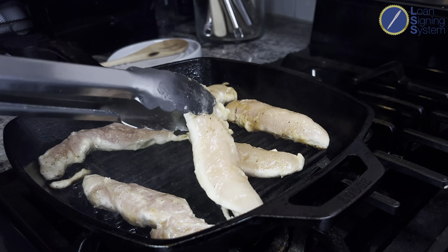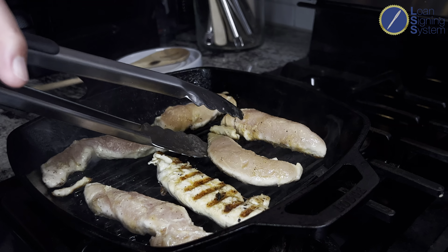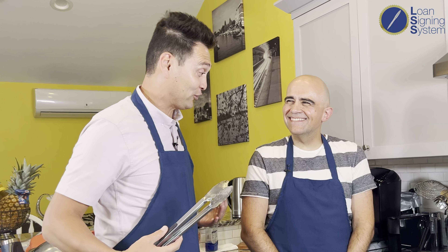See how it pulled away from the pan? You're good to go. Look at those beautiful grill marks. About two minutes total. I'm learning — I like Notary Hacks because these are hacks I've never learned before.